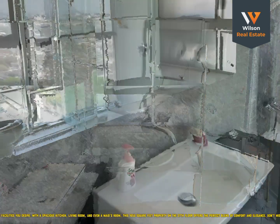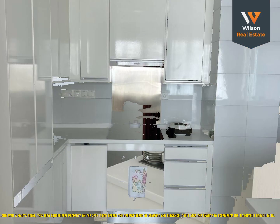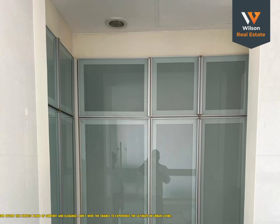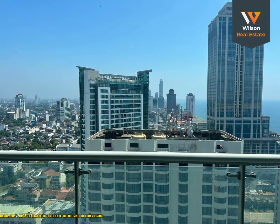With a spacious kitchen, living room, and even a maid's room. This 1650 square feet property on the 27th floor offers the perfect blend of comfort and elegance. Don't miss the chance to experience the ultimate in urban living.